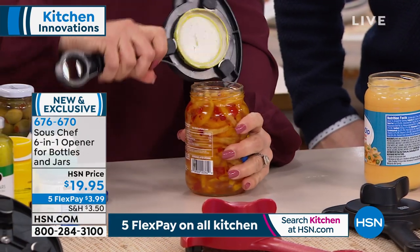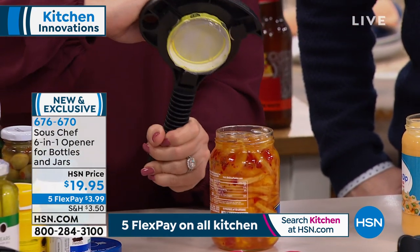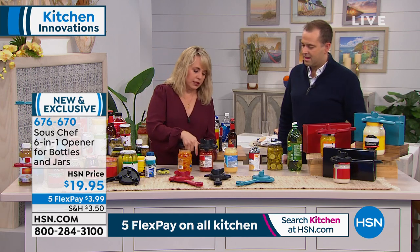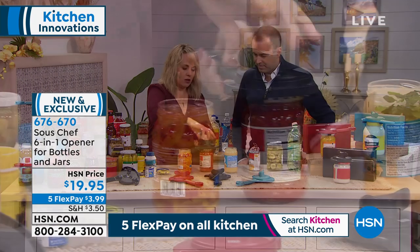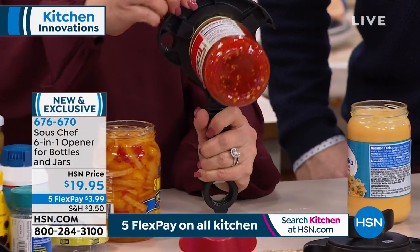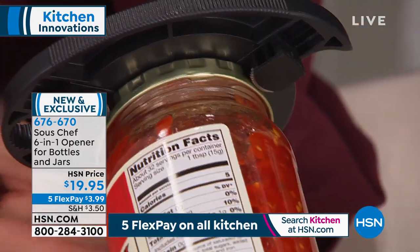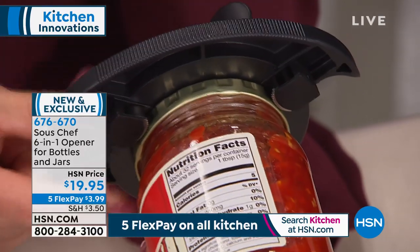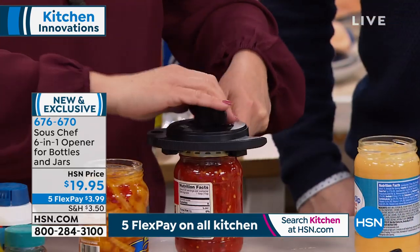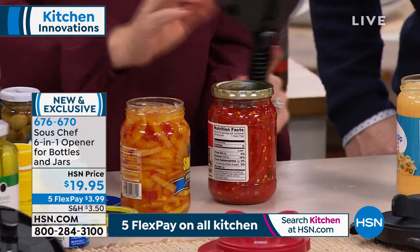How about flip tops? Whether it's your nails or you just can't get under there — all you do is flip it on there, give it a little rock and a pull, and that's how easy it comes off. The shape, curvature, and angle do all the work. When ordering tonight, there are three colors: classic black, red — which is in the lead — and teal blue. New patented design: a six-in-one opener for bottles and jars.